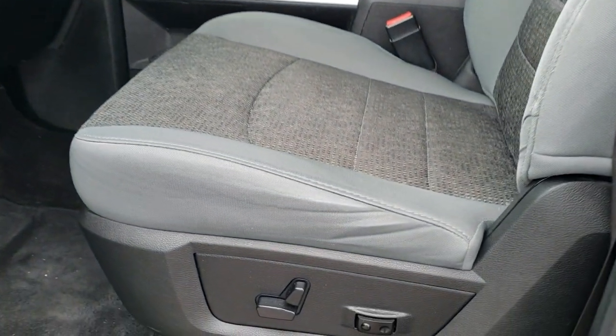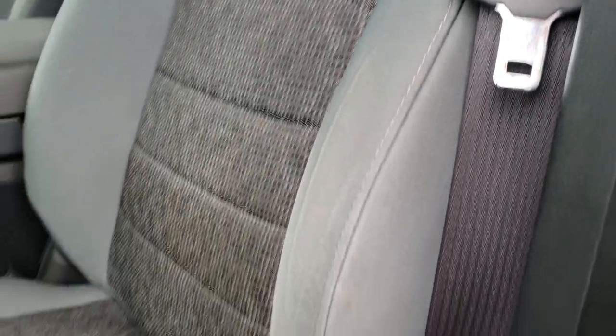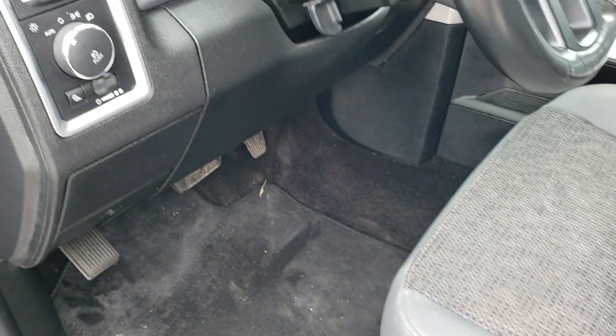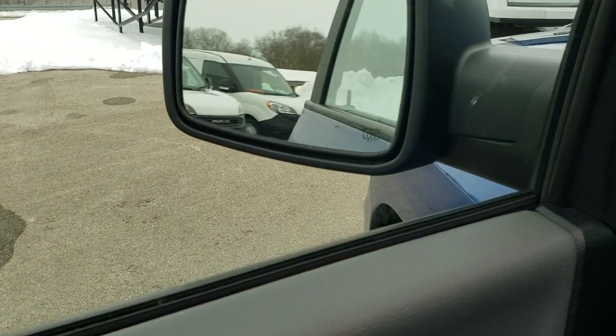The Big Horn package gives you the gray cloth interior. There are no rips or tears on the seats — they are in nice shape. We have factory floor mats throughout, auto headlamps, power windows, power locks, and power mirrors. These mirrors power fold in as well.